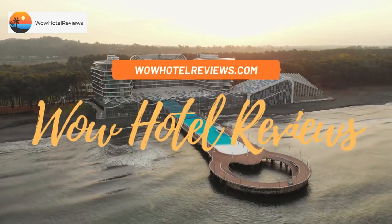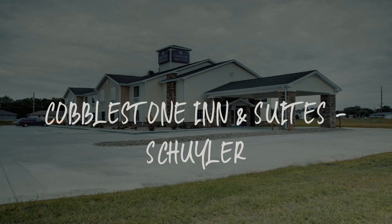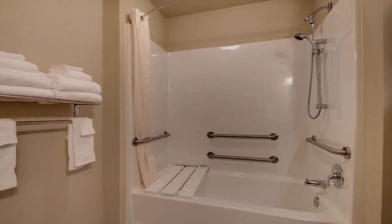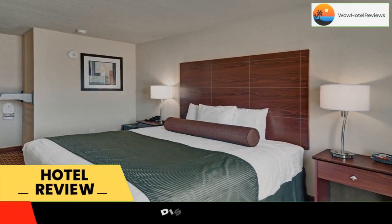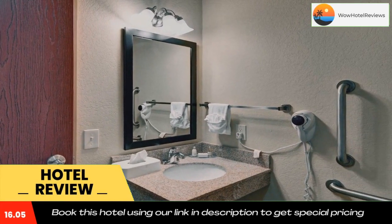Hello guys, welcome to Wow Hotel Reviews. Today I am reviewing Cobblestone Inn and Suites Skylar. It's a three-star hotel. Please use our Booking.com link in the description to book the hotel and get special pricing.